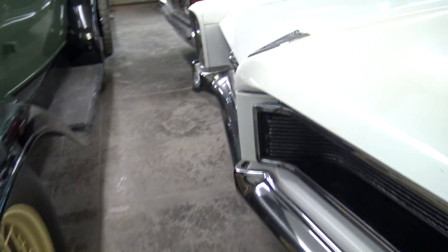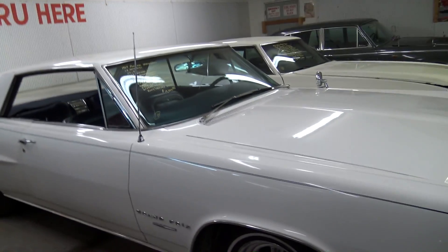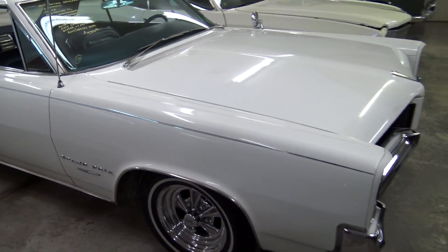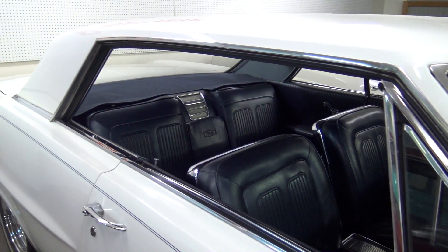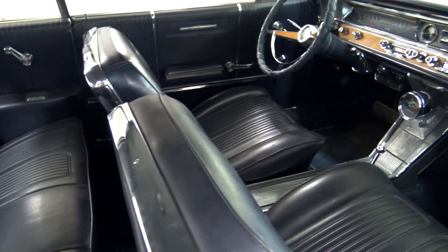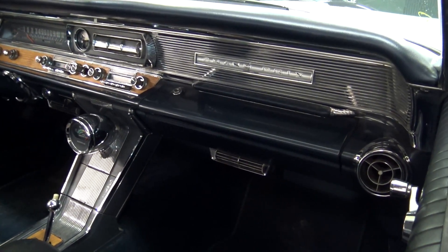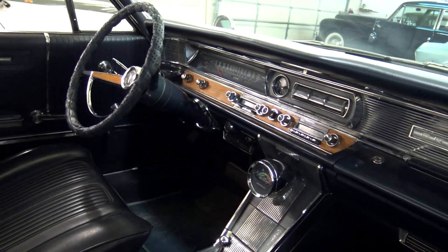I'll go ahead and walk down the other side here. Just a beautiful car. Over here you can see with that rear window down how that opens up. This thing is in great shape. Here's another peek at the interior. And this is a factory AC car as well — you can see the vents right there in the corner of the dash, as well as down below the steering column there.